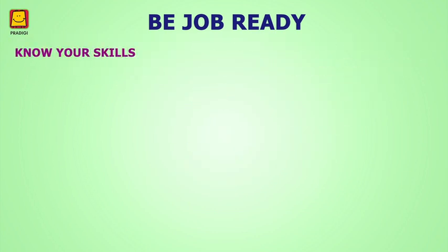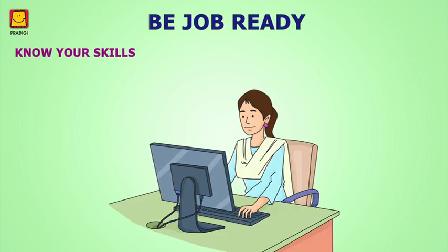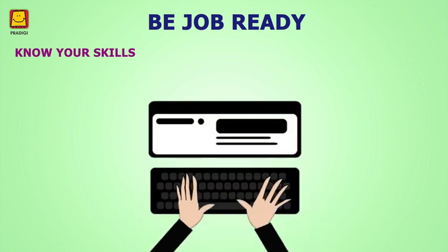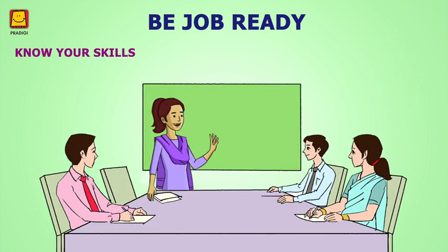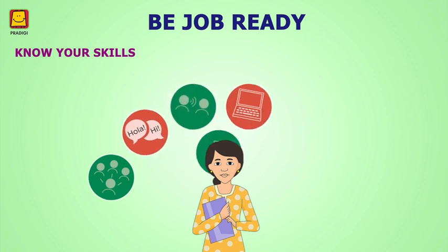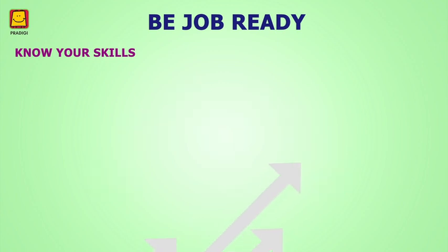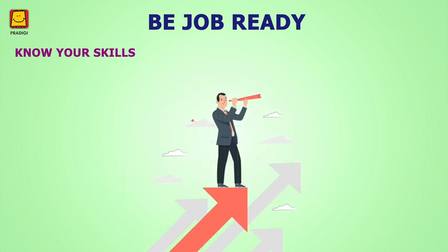Module 1: Know Your Skills. Each person has different skills. Some are very good at typing, while some can build a good rapport with people and motivate them to work. Knowing your skills is a very basic but important step which helps you to know more about your skills and guides you in finding career options according to your skill set.